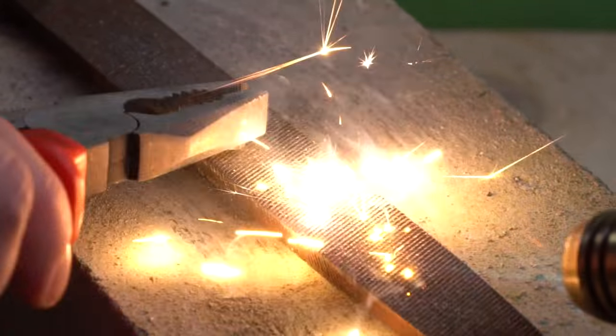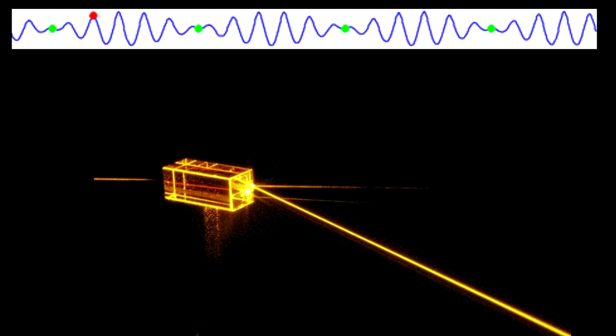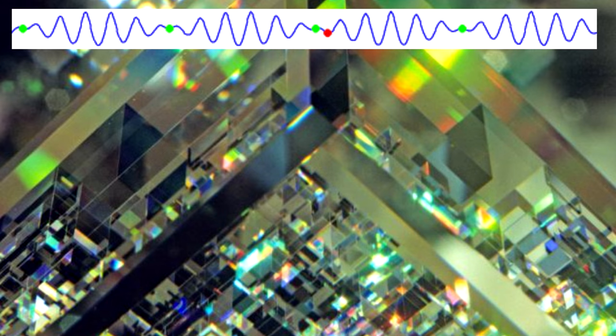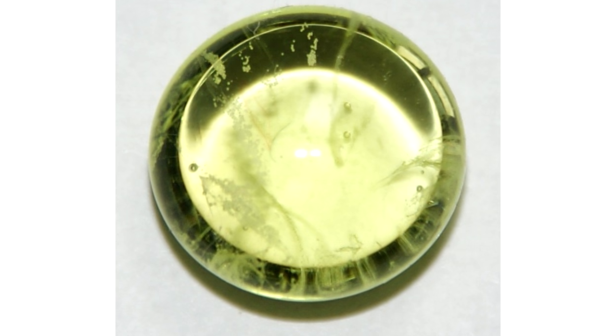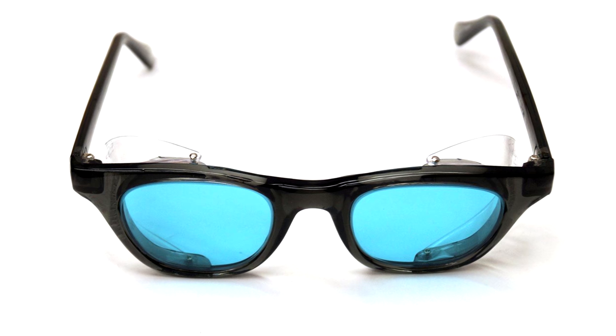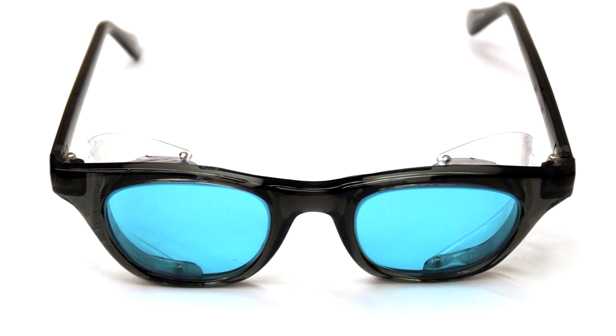The oxide of praseodymium is used in the production of a very unusual glass, which is able to slow down the speed of a light pulse by changing its group velocity due to the high refractive index of the glass. Also, glass made with the addition of praseodymium has a greenish-yellow color and is used as a light filter in glasses for glassblowers.